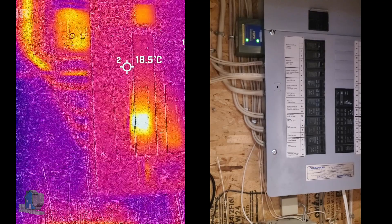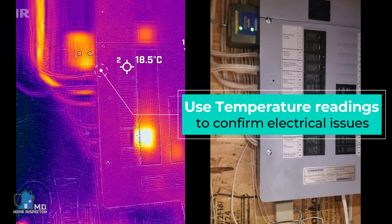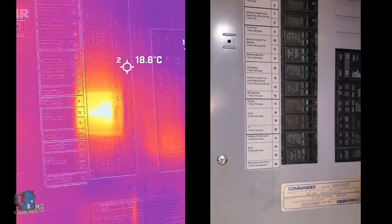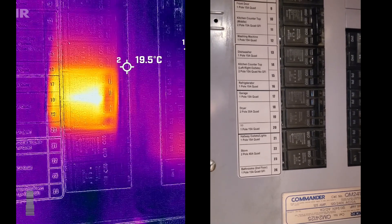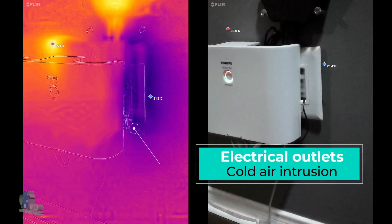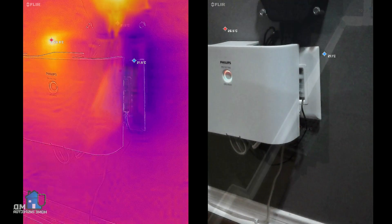Here we have a normal operation of a breaker and electrical wire in use from a dryer. The dryer uses a 30-amp breaker, so we expect and see a high heat signature. When it comes to electrical, the inspector uses actual temperatures to assess a potential overheating condition. And here, next to an electrical receptacle, is a low-voltage opening in an exterior wall showing a very cool area with potential heat loss.